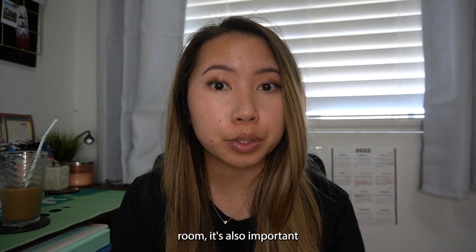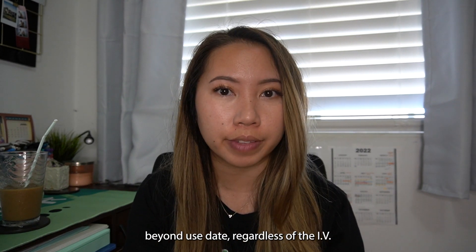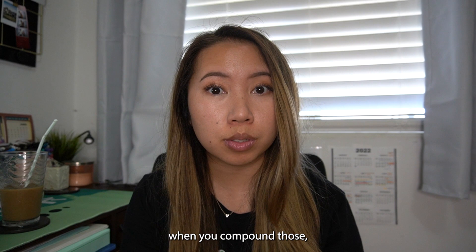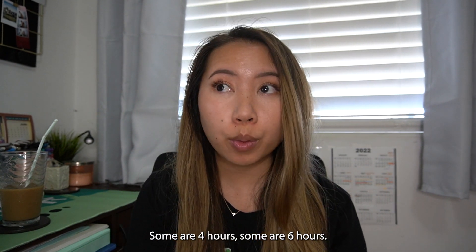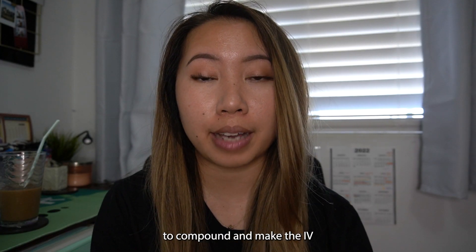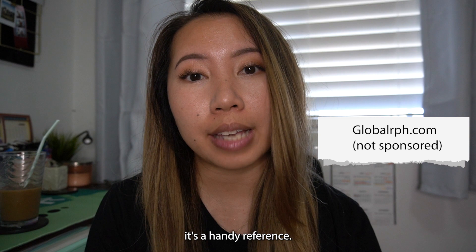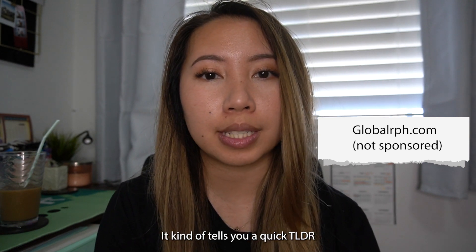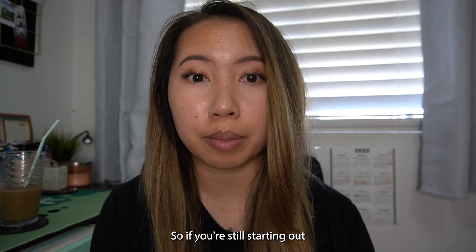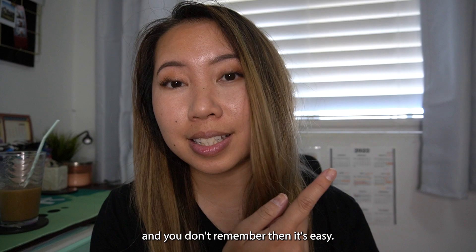In addition to your IV room's beyond use date, it's also important to consider what type of IV medication it is, because some have a shorter beyond use date regardless of the IV room. Medications like Bactrim or Linezolid, when compounded, have a shorter beyond use date — some are 4 hours, some are 6 hours, so you always have to double check. A reference I like to use is Global RPH — it's a handy quick reference that tells you what bag to use, what's compatible, what's not compatible with drugs, and what the typical beyond use dates are. If you're just starting out and don't remember, it's an easy quick reference to Google.